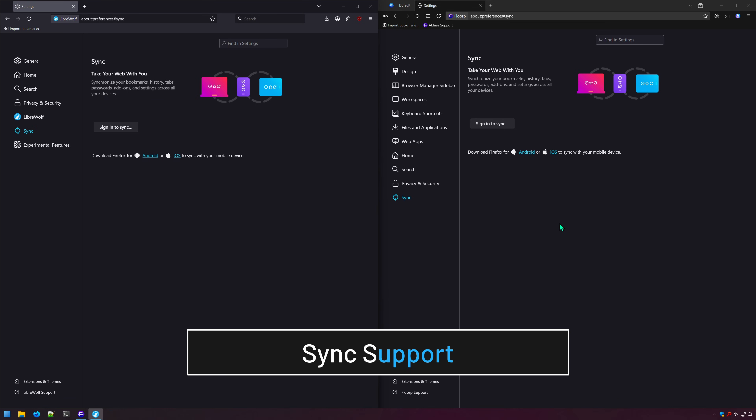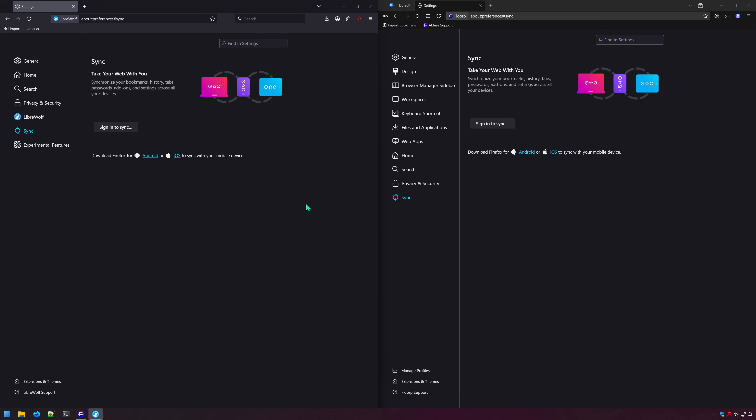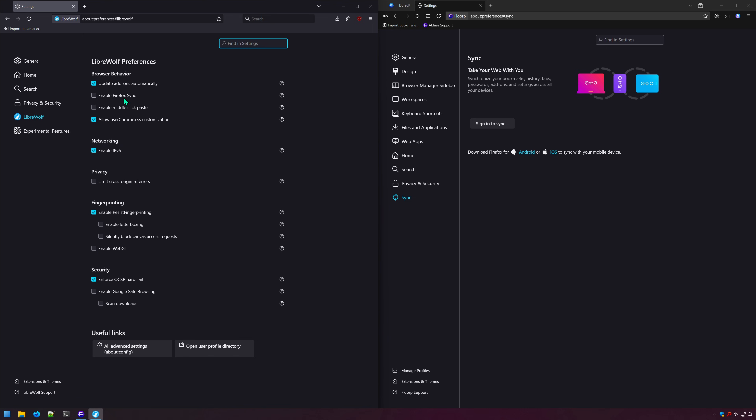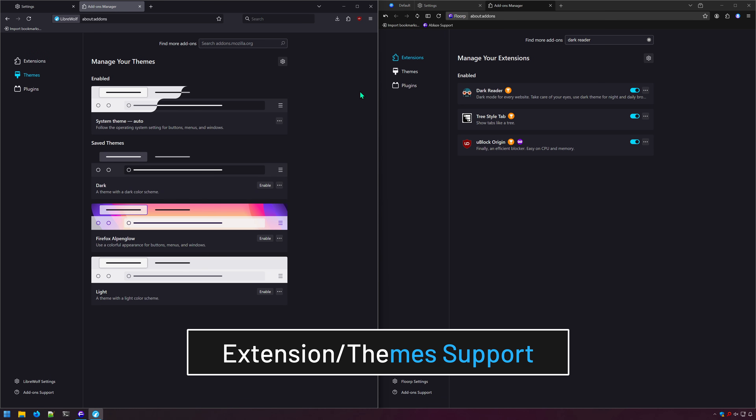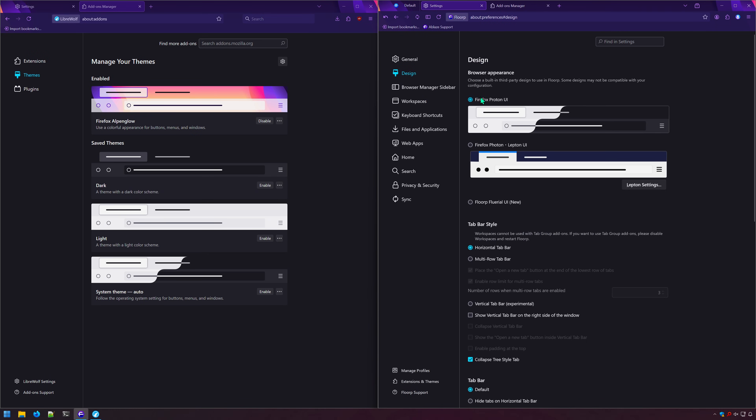Both browsers support syncing with your Mozilla Firefox account, so you can sync your bookmarks, history, passwords, and more. Sync is disabled in LibreWolf by default, however, and must be enabled. Because both browsers are just Firefox, they both support Firefox extensions and themes. All Firefox themes will adapt to Floorp's custom tab styles, too.